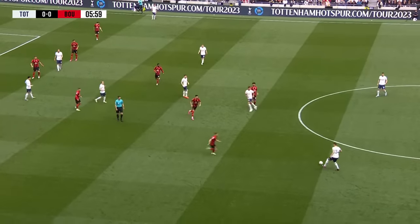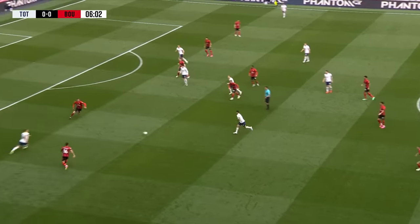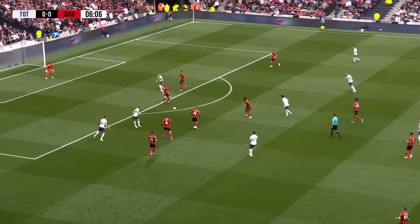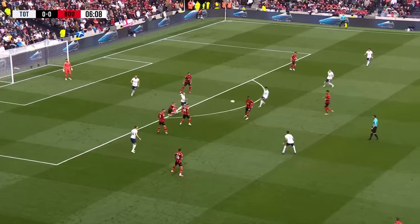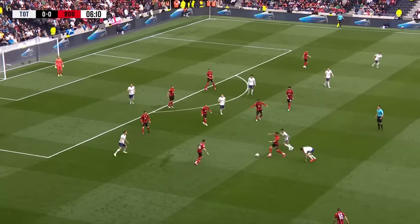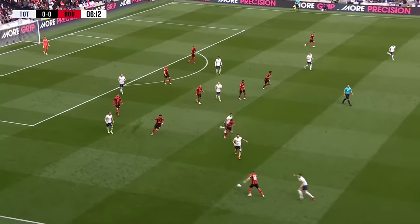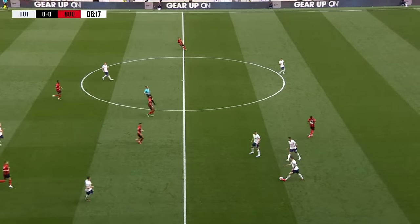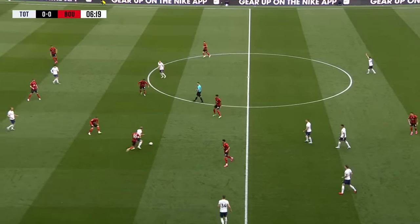Six minutes gone, Tottenham nil, Cherries nil. Given away by Mepham on that occasion with a sliding challenge to Romero, but his ball in wasn't brilliant. Stephens got a foot in ahead of Skip, Spurs lost it. Ryan Christie on the near right-hand side with a nice little flick to get Tavernier away, up towards the halfway line. Tavernier ran into three white shirts and Tottenham have it back.